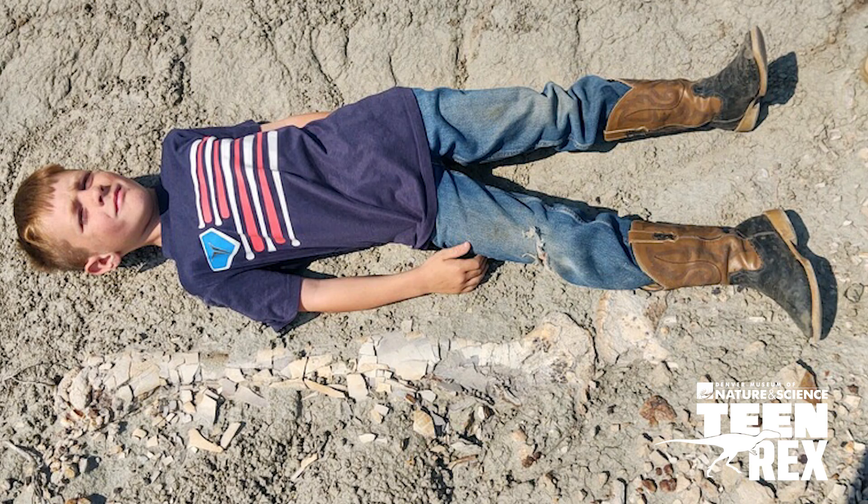And then in July of 2022, Sam sends me this picture of his youngest boy Liam laying down next to the leg of a dinosaur, and it was just so cool.